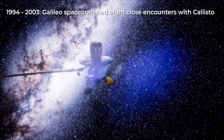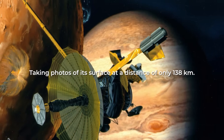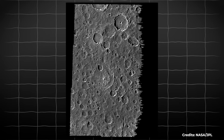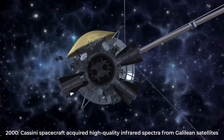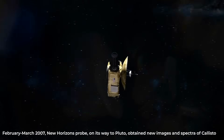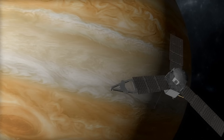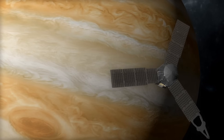Subsequently, between 1994 and 2003, the Galileo spacecraft had eight close encounters with Callisto, taking photographs of its surface at a distance of only 138 km, and obtaining the sharpest images of Callisto up to that time. The Galileo orbiter completed global imaging of Callisto's surface and delivered several images with a resolution of up to 15 meters. In 2000, the Cassini spacecraft acquired high-quality infrared spectra from the Galilean satellites, including Callisto, en route to Saturn. Later, in February and March of 2007, the New Horizons probe, on its way to Pluto, obtained new images and spectra of Callisto. In recent years, NASA's Juno mission, designed to study Jupiter and its moons, has continued to shed light on the mysteries of Callisto, mapping the topography and composition of Jupiter's moon and providing essential information for future exploration missions.